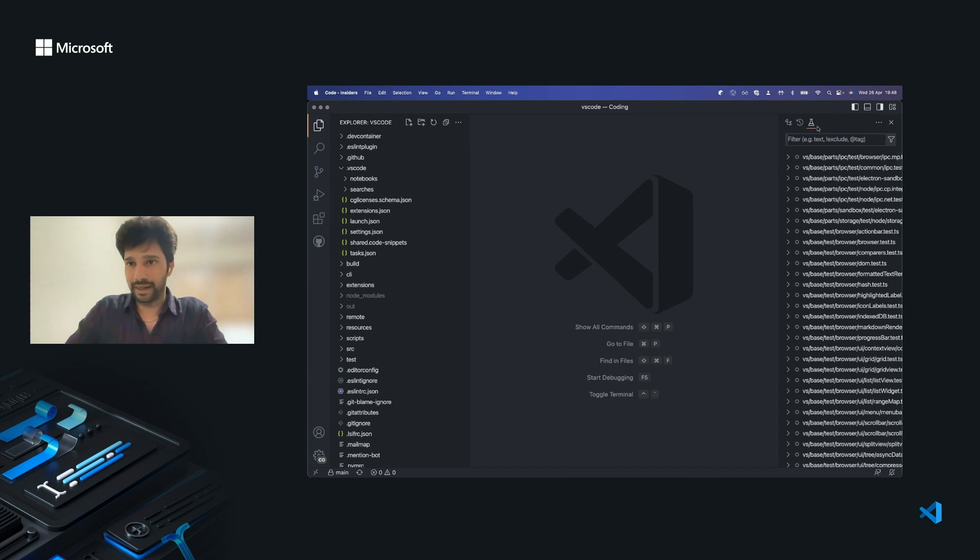On the activity bar on the left, I'd like as few icons as possible. I'll hide extensions since I'm done with setting up extensions, and I'll hide this specific view as well. Now I have set up my profile for the VS Code project.